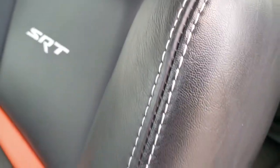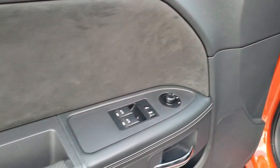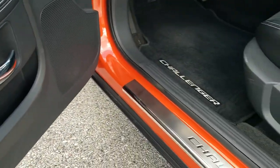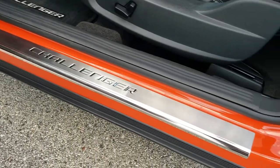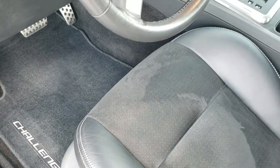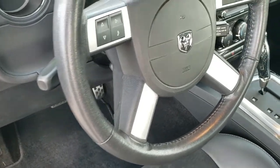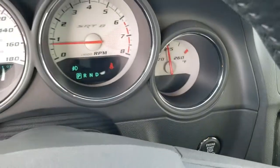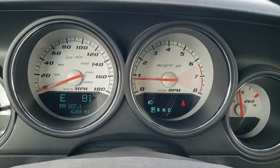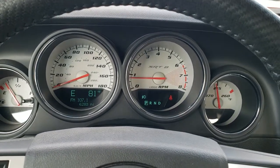It does give you the latch child safety system for all your child car seat needs and those seats do fold down for extra storage. You get power windows, power locks, suede inserts on the doors. Kick plates have the Challenger insignia on them, factory floor mats, bright pedals, auto headlamps. As we hop inside the car, you can see that this one only has 6,283 miles.